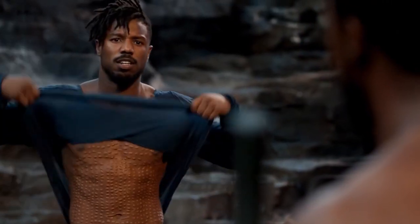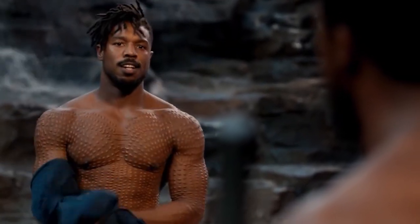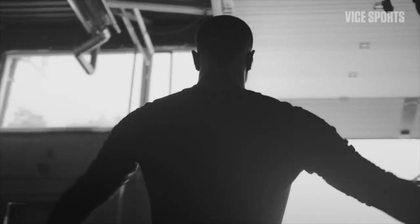Michael B. Jordan's trainer put Michael through an incredibly well-constructed bodybuilding plan to get him looking huge for his role as Killmonger in 2018's Black Panther. In this video, I'm going to dive into what made Michael B. Jordan's bulk for Black Panther so effective.